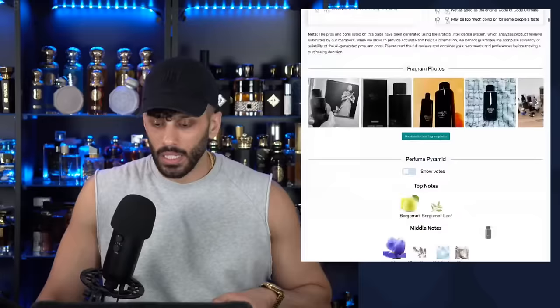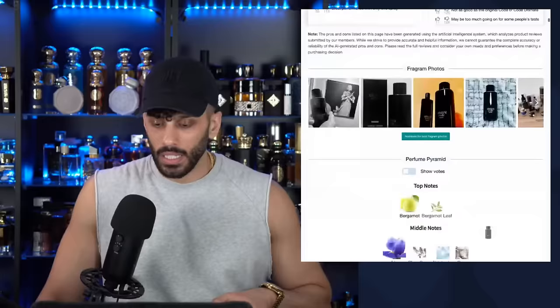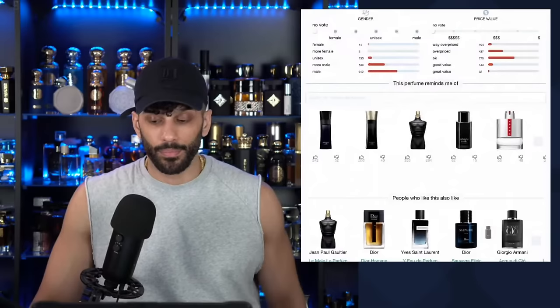I enjoy it — a nine for sure. How did I sleep on this for that long? I was focused on Middle Eastern cheapies, still am. But I'm focused on everything. Let's compare it with the EDT.